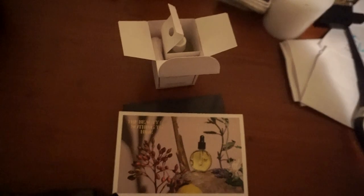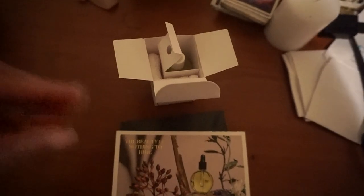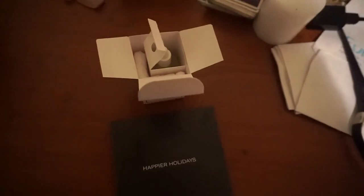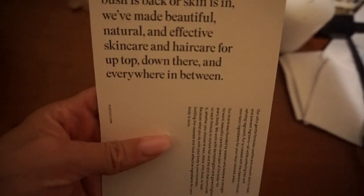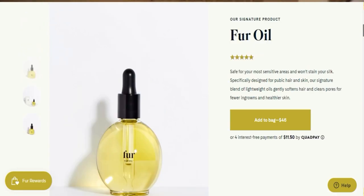I'm here with a quick unboxing of the fur oil — tomorrow will be my first day trying it, but I wanted to come in and unbox it so you guys can see what it comes with. There's a lovely little card that says 'The Beauty of Nothing to Hide.' It has a lot of little sayings on the back: 'Whether you think the bush is back or skin is in, we've made beautiful, natural, and effective skincare and hair care for up top, down there, and everywhere in between.'